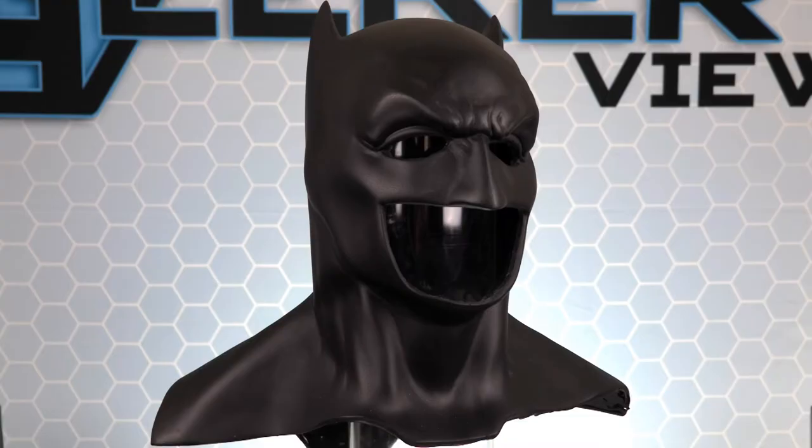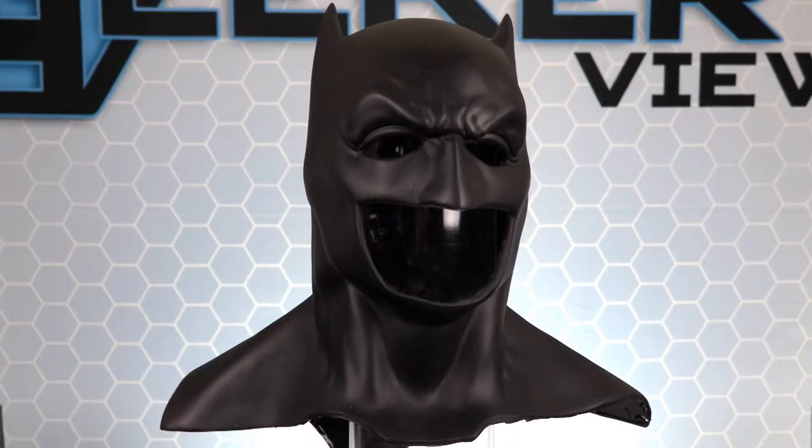To win a brand new Batman cowl from the Bronze Armory, simply log on to our social sites and enter the giveaway. Like, comment, share, and tag all of your Batman friends.